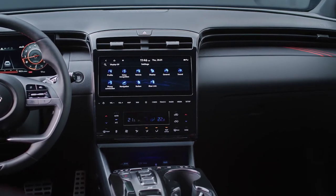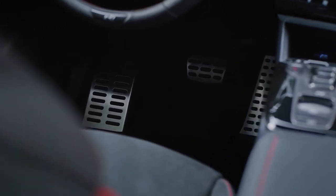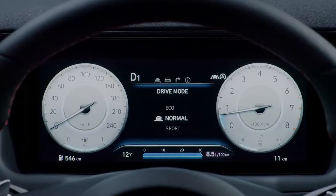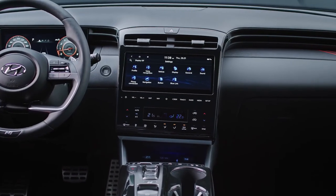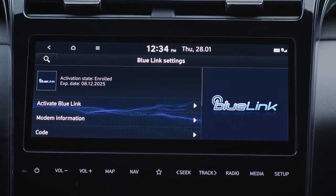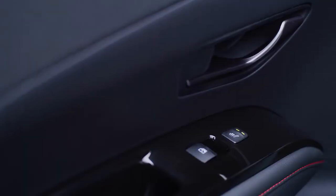Last but not least, the metal pedals deliver the perfect grip for the driver's shoes. Customers can also enjoy a fully digital experience, thanks to the 10.25-inch SuperVision cluster and the 10.25-inch infotainment touchscreen integrated in the first Hyundai Full Touch Center console. For even more comfort, multi-mode and heated seats are also available.